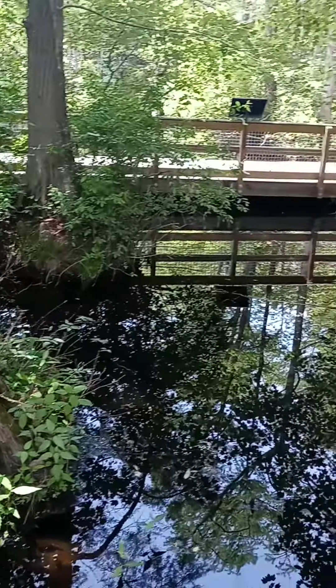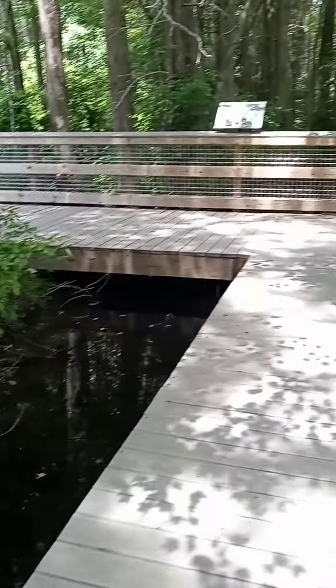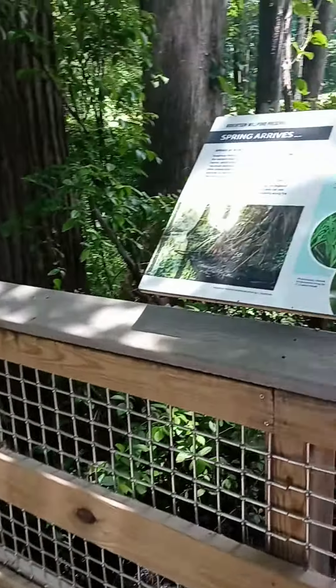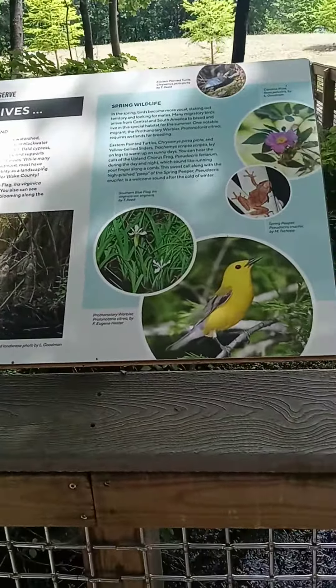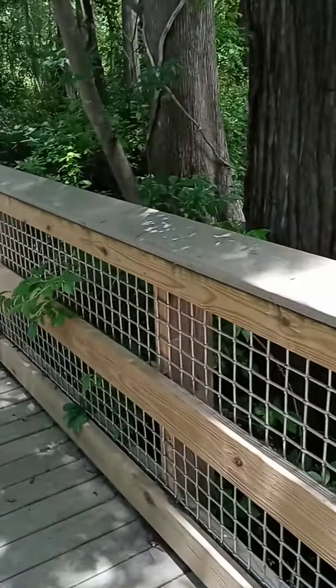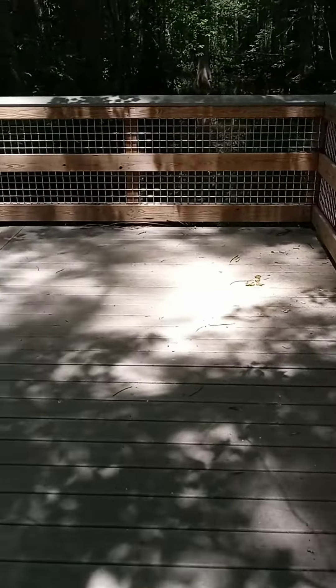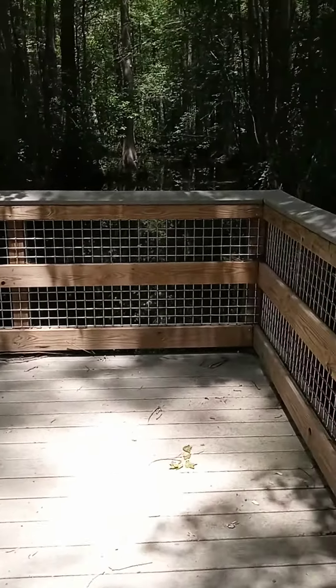Oh yeah! Sounds of nature. They even have information signs here — this is really nice. So if you live in Wake County or close to Wake County, you can come here.